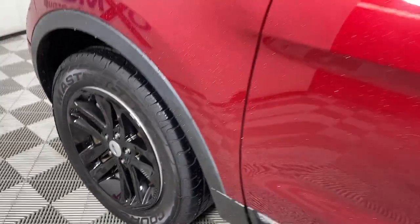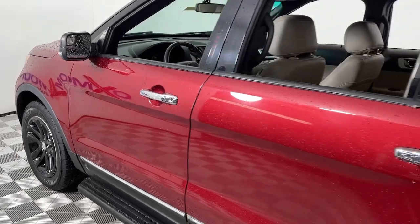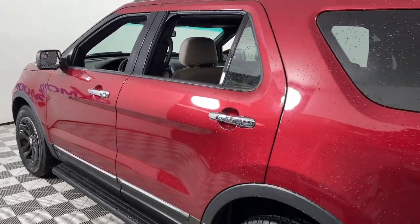Go home happy with the 2015 Ford Explorer. This vehicle still has fewer than 50,000 miles on the clock, so it won't last long.